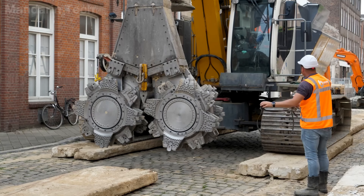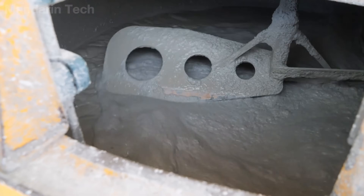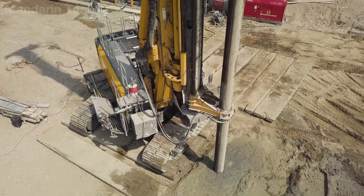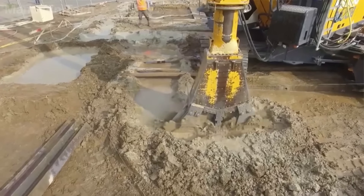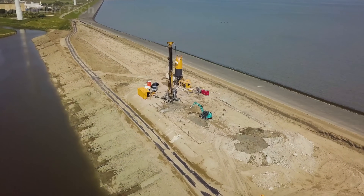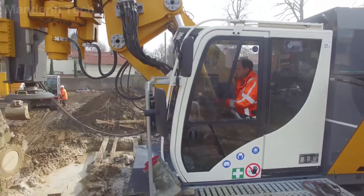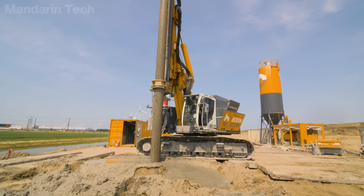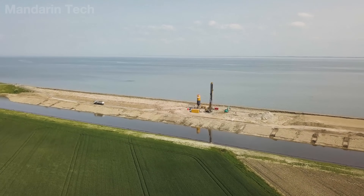Its cutting head features two counter-rotating cutters capable of penetrating up to 100 feet deep, mixing soil with a cement bentonite slurry pumped through high-pressure nozzles. This process transforms weak ground into a material with high compressive strength and excellent impermeability, forming stable soil walls along the foundations of roads, bridges, or underpasses. Compared with traditional board piles or diaphragm walls, the RTG RG21T operates smoothly, generates minimal vibration, causes no settlement to nearby structures, and performs efficiently even in clay, silt, or riverbank conditions.